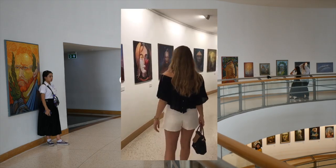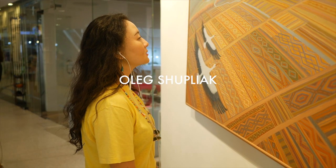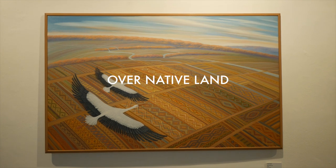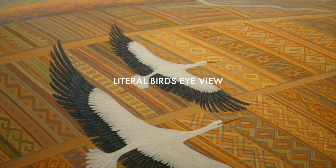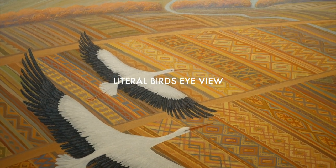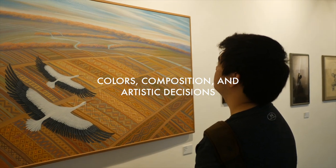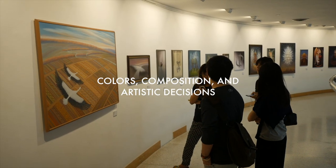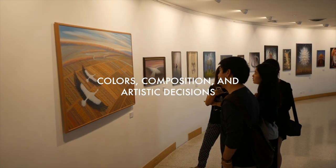After exploring the exhibition, a landscape featuring two birds flying over a vast field caught our eyes — 'Over Native Land.' Painted using oil on canvas, it is meant to be a literal bird's-eye view, with the intended perspective being on par with the wings of the herons. The usage of colors, composition, and the interesting artistic decision of painting the field as if it were a large tapestry makes the painting stand out.